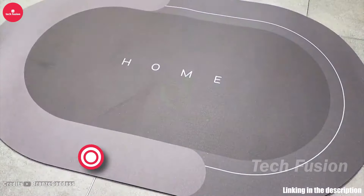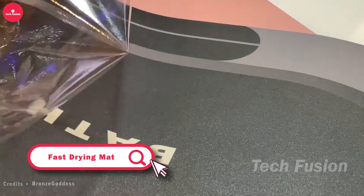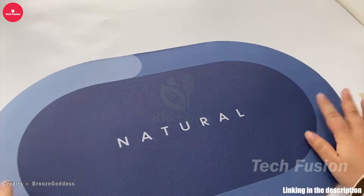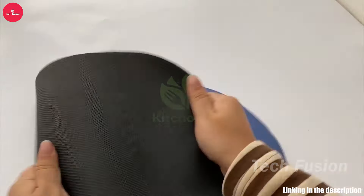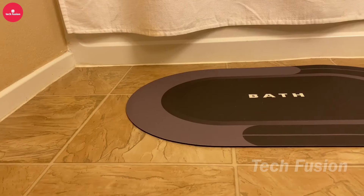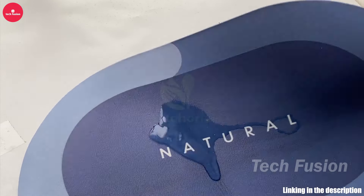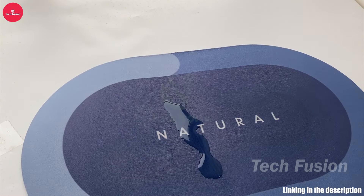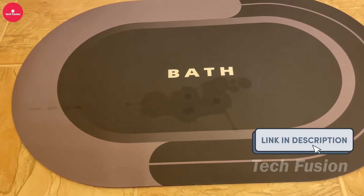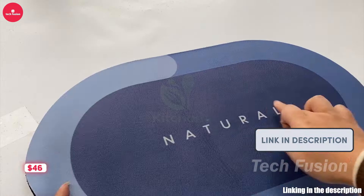Upgrade your bathroom with this ultra-absorbent bath mat, designed to keep your floor dry and safe. Its durable surface resists staining and shedding, unlike traditional mats, and dries quickly for immediate reuse. The non-slip rubber backing ensures it stays securely in place, minimizing the risk of slips. Priced at just $13, it offers excellent value, though another seller offers a higher-quality version for $46.